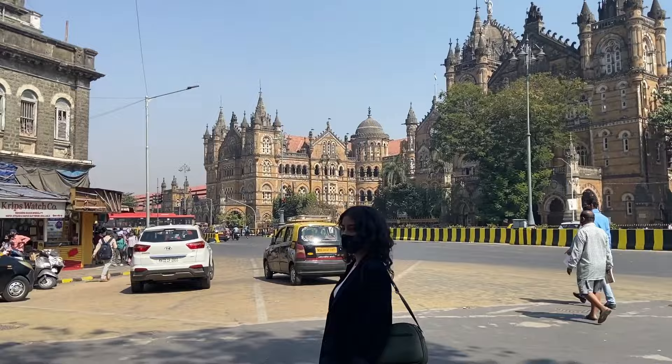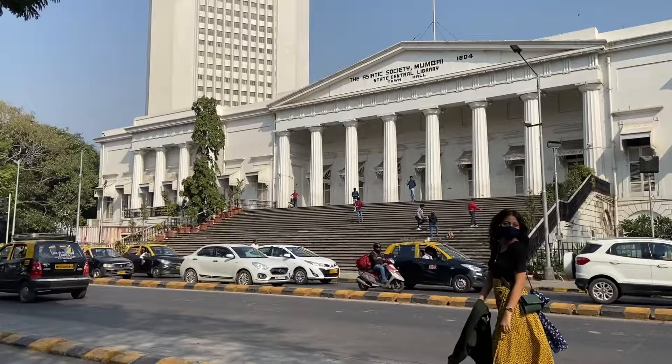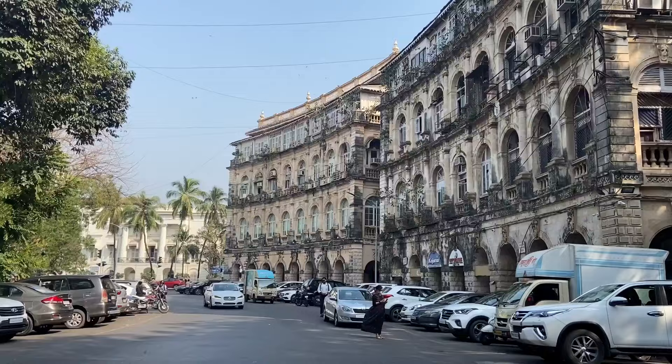One walk you can do is from VT to Fort, because you'll see amazing architecture like the Asiatic Library and a lot more heritage structures, which you won't find while you are in a taxi or an Uber because you can miss out on them. Most of the roads here are one way, so you'll miss out on most of the buildings. So walk.